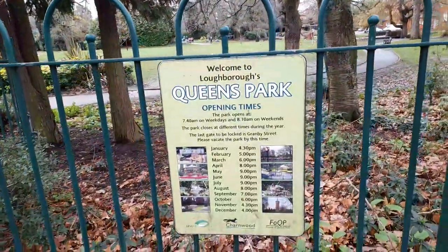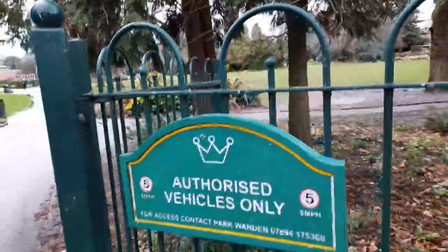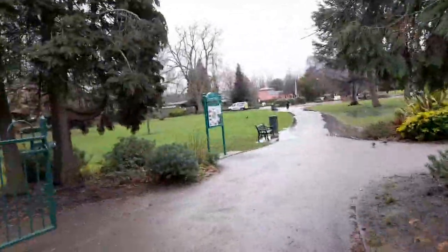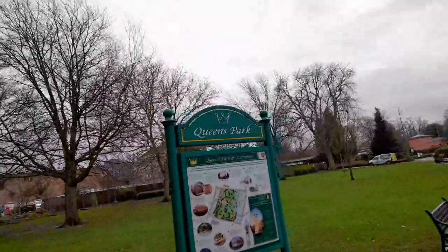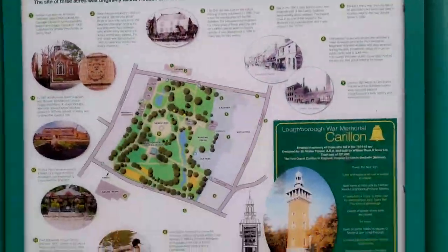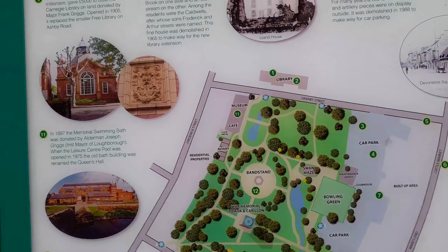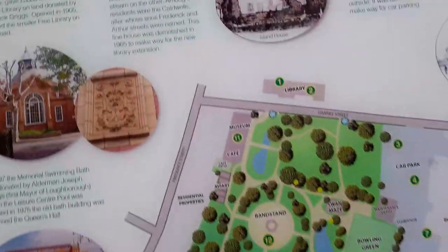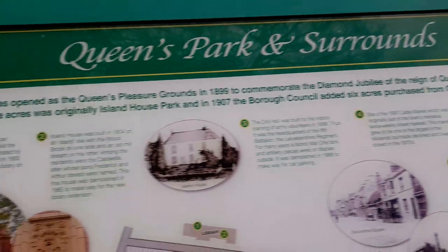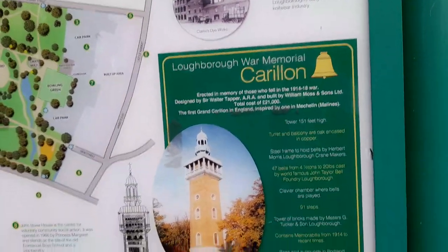This is Queen's Park and here are the times of opening — authorised vehicles only. It looks like a beautiful park that has a bandstand, a swan maze, bowling green, car park, museum and cafe attached to it, with a library over the road and a leisure centre over the road.